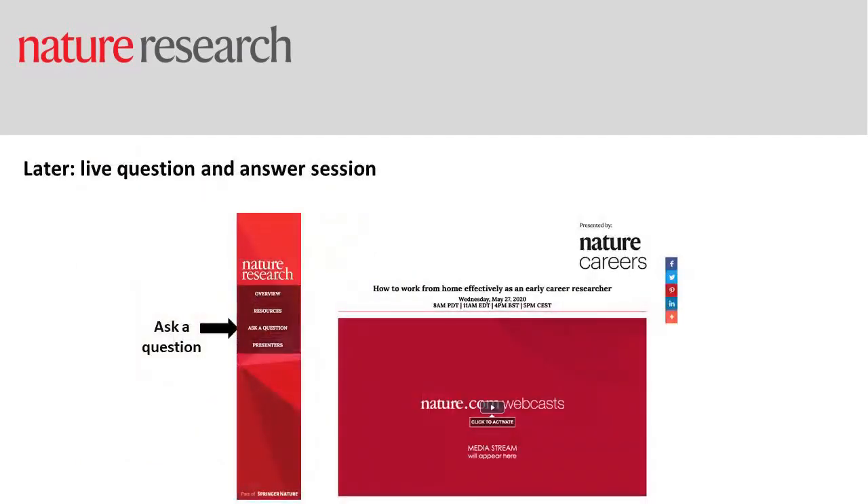After all three talks we'll move on to a question and answer session. If you're interested in asking a question, please click the ask a question button on this video player. You can type those in and we'll see them live and try to get to as many as we can in around half an hour.